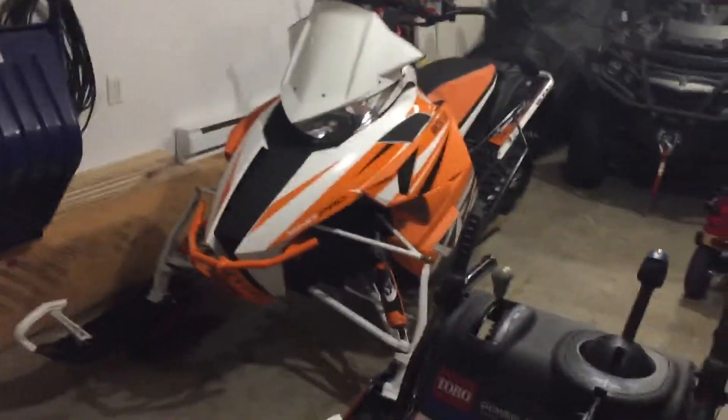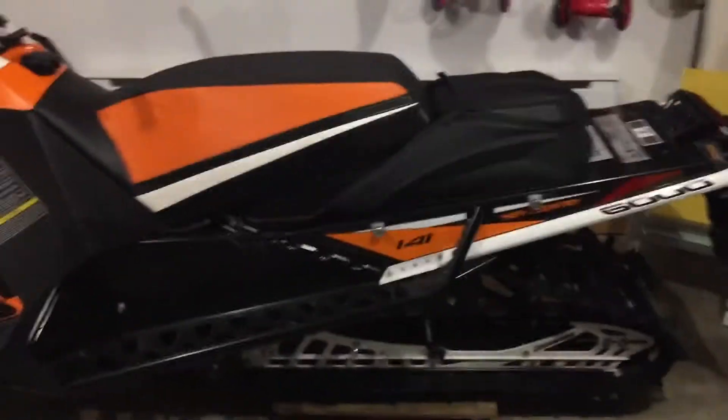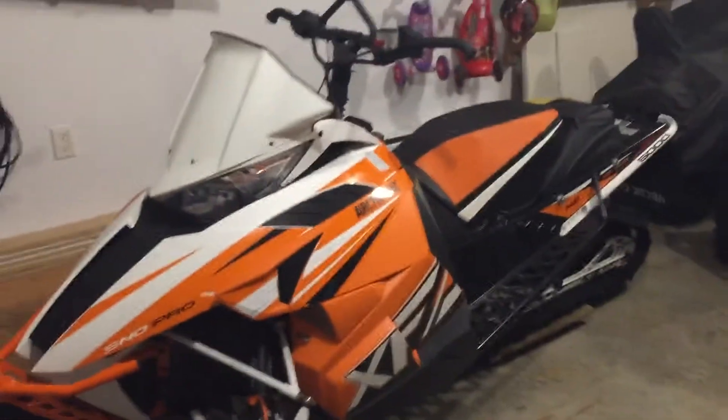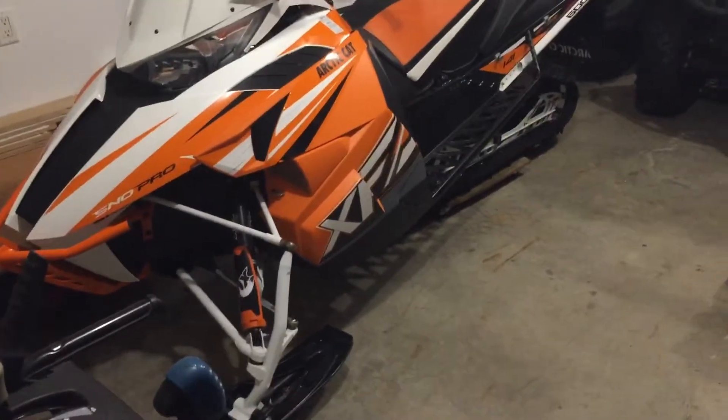The machine is performing really well — great power, great on oil, not so great on gas, but what do you expect. I know people will tell you it's as good as the E-TEC, but it's not. I like the longevity of the C-TEC hopefully will be better. I just want to give a little update — I don't have a proper camera, just my iPhone.